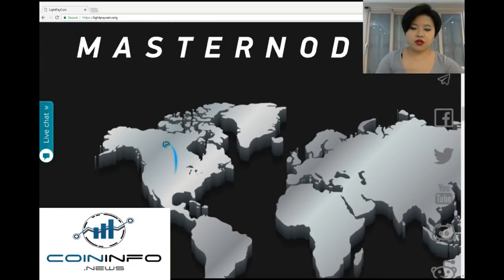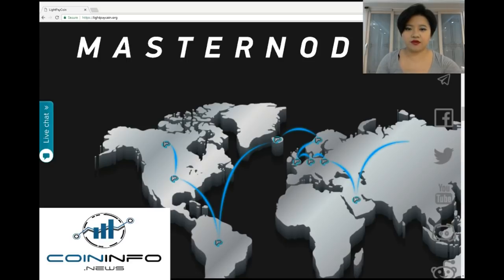A masternode is a cryptocurrency full node or computer wallet that keeps the full copy of the blockchain in real time. A masternode is considerably different than a normal node because it performs several other functions apart from just keeping the full blockchain and relaying blocks or transactions as a full node does.